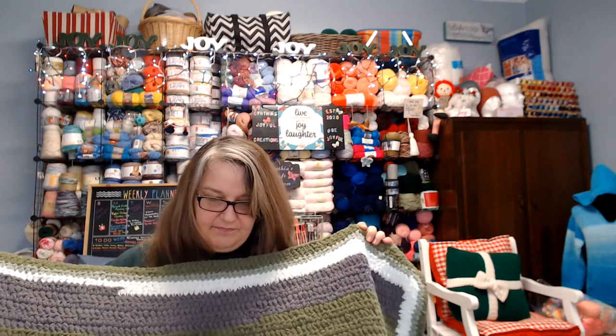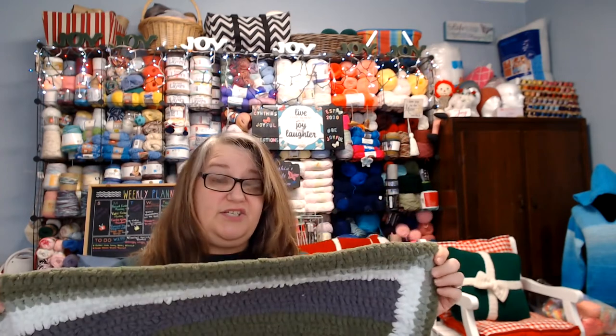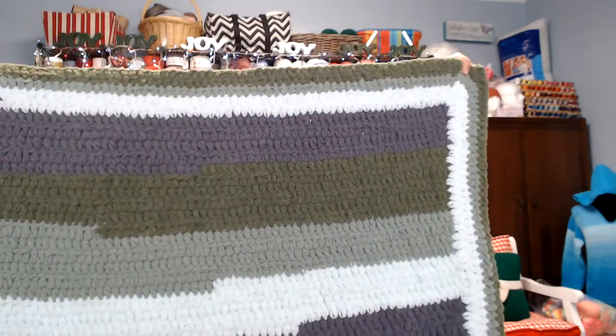For me the blanket covers my feet and comes up well, so it's still a good size. But for my husband Todd, who's a lot taller, it doesn't cover him well enough to cuddle up with. So I thought, since I had these extra two skeins, why not add some more yarn to it? I'm going to keep going around it so we have stripes going one way and then stripes going another way.